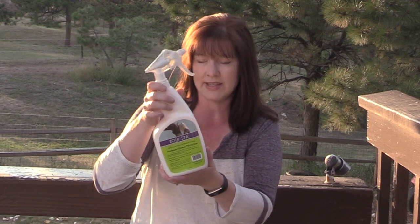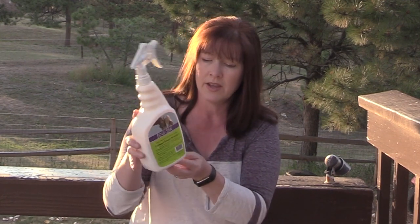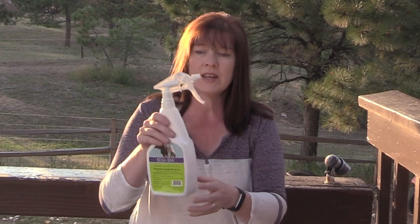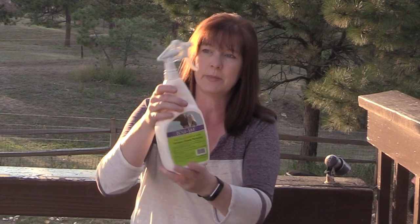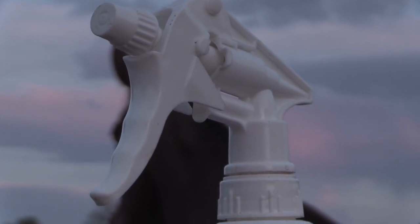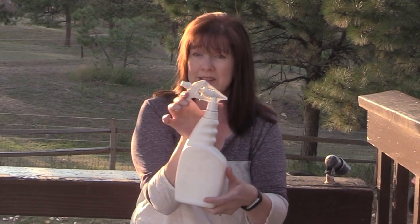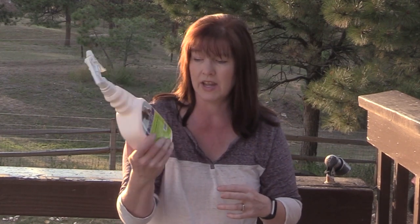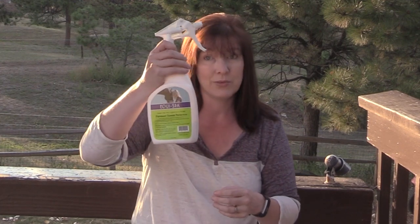The Peppermint Summer Protection comes in two sizes: a 32-ounce size for $24 and a gallon size for $80. I really like the bottle — it has an ergonomic handle with little indentations for your fingers, and a really nice fine mist sprayer. Even once the product is gone, you have a great reusable spray bottle.